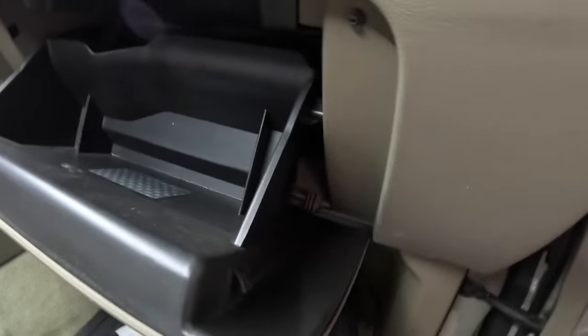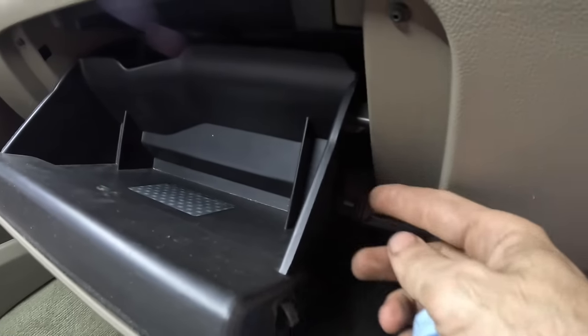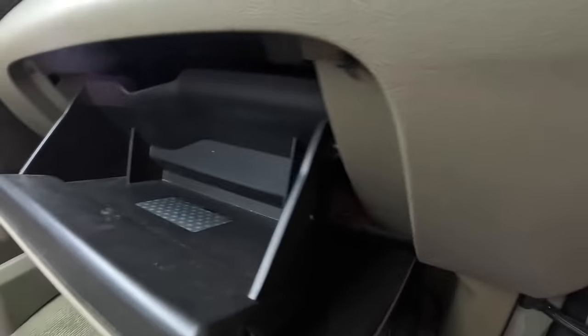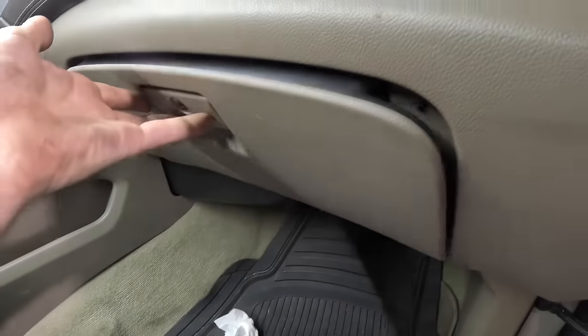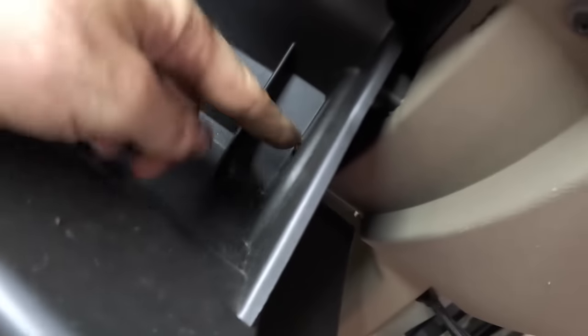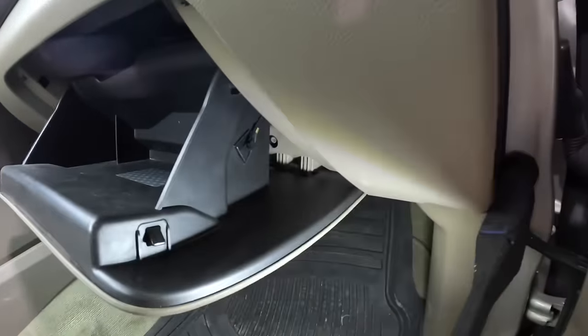One thing you've got to notice about a lot of these glove box doors is they have what's called a door check installed on them — basically a device that prevents the door from flopping down hard when you release the handle. On this particular one, the door check is going to be this little pin right here, which is attached to a little cable over here. It's a little dark in there, let me shed a little bit of light on the subject.